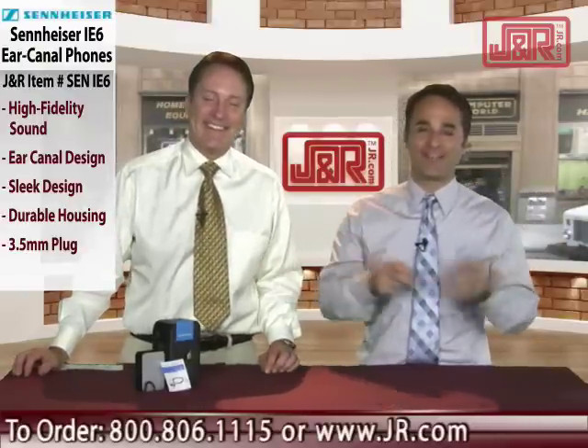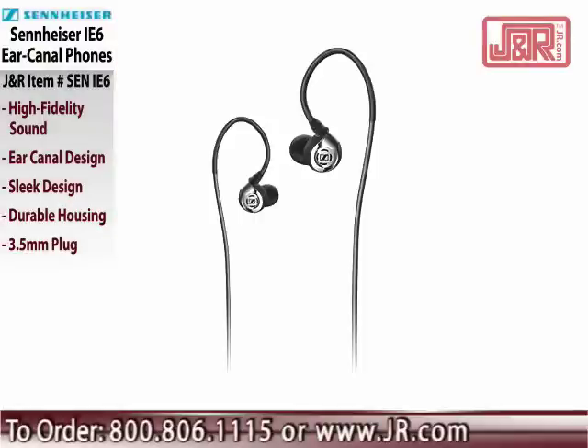But if you'd like a pair for yourself, it's the Sennheiser IE6 ear canal phone. You can get them by calling 800-806-1115 or visit jr.com.